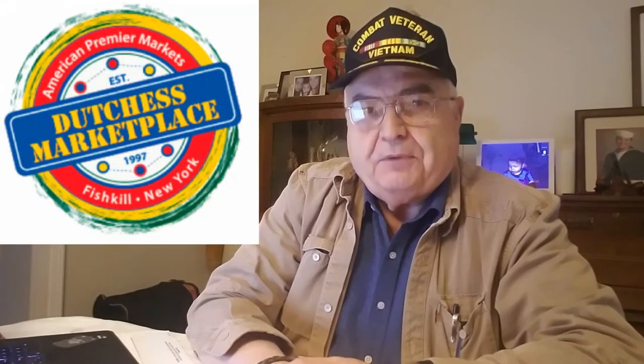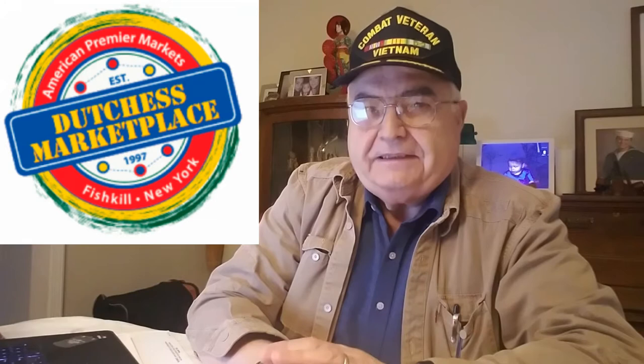Hi friends, this is Fire on Pop, here to tell you about another great weekend we're going to be doing in Fishkill, New York, at the Dutchess Marketplace. It's a really big flea market. I'm going to be showing you some pictures of it right here. Let me show you this little promo they have — it's really short, and we'll take it up right after that.